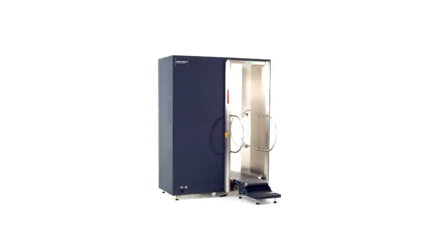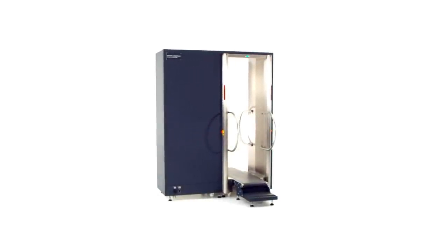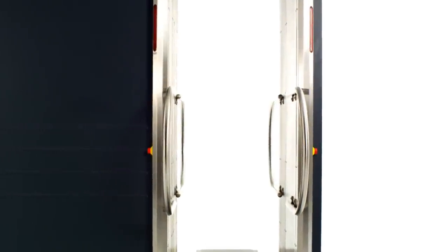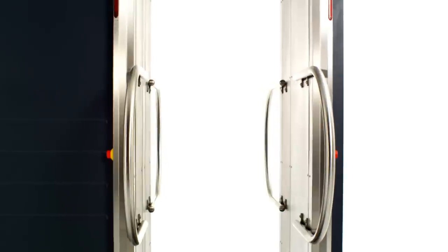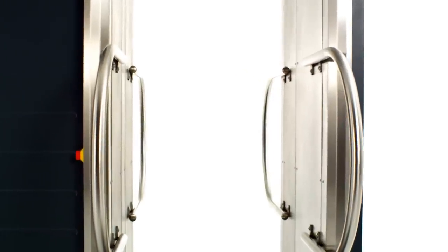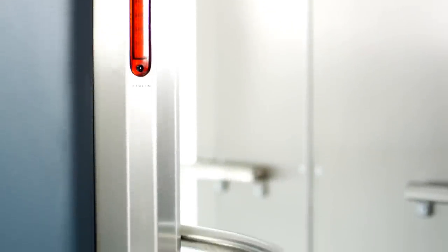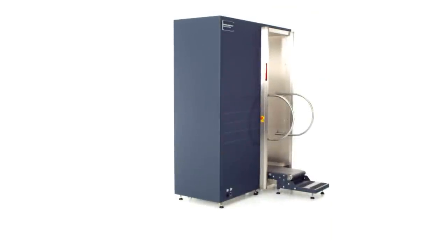Smith's Detection B-Scan offers a leading-edge security solution. Using extremely low dose rates, it offers a non-contact approach to people screening, enabling the detection of objects concealed internally or externally on the body. B-Scan uses fixed X-ray components resulting in an uncomplicated, easily maintained, reliable mechanical construction with a low cost of ownership during its lifetime.